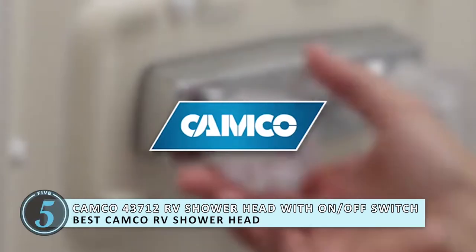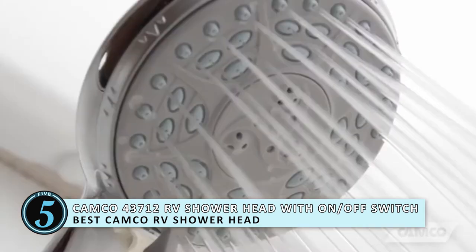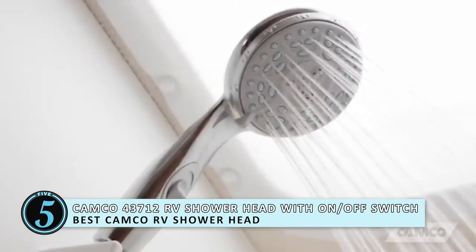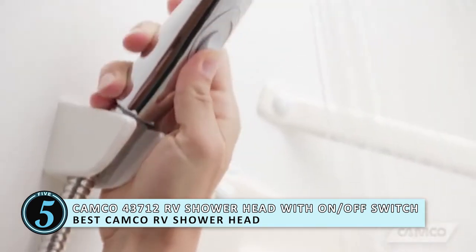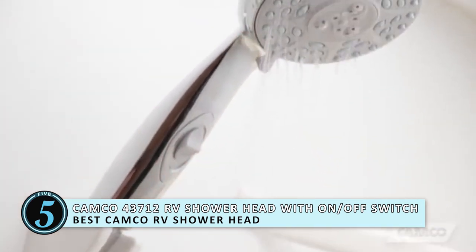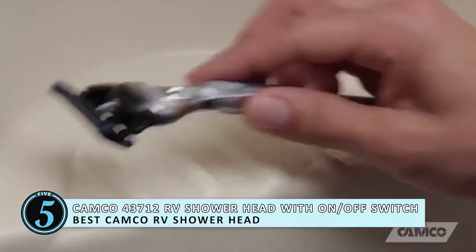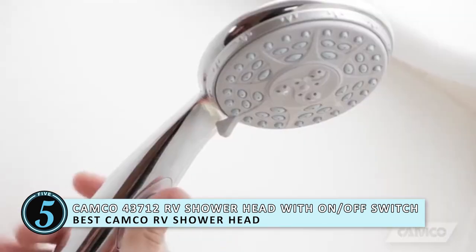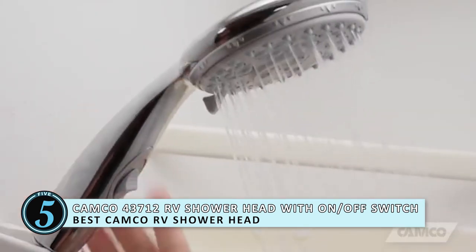First, we have the Best Camco RV Showerhead — the Camco 43712 RV Showerhead with On-Off Switch. This shower head comes with 5 different settings, one of which is the On-Off Switch. Straight off the bat, we know it's out to save you valuable water. The other settings include a gentle rain shower, heavy rain shower, massage rain shower, and a massage spray, combining water conservation and comfort.